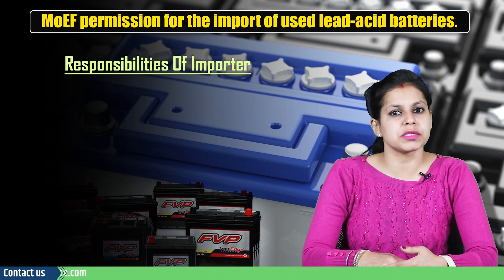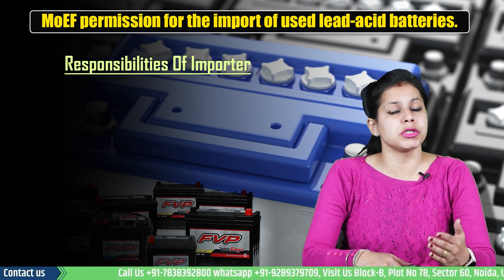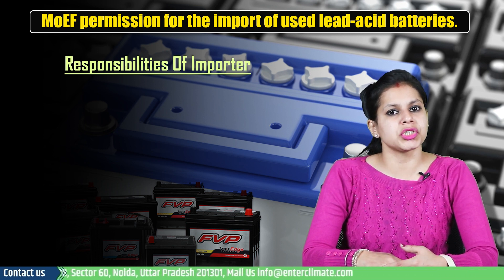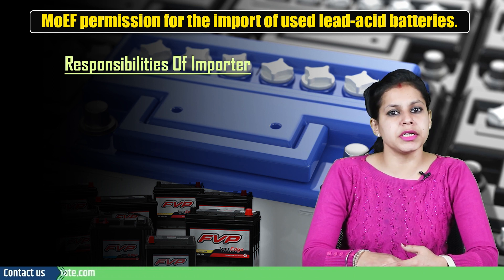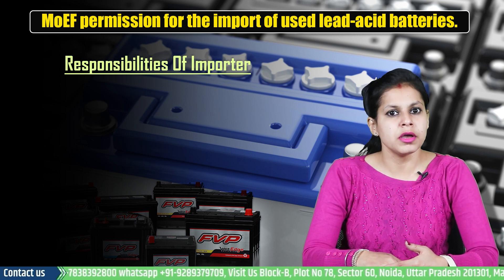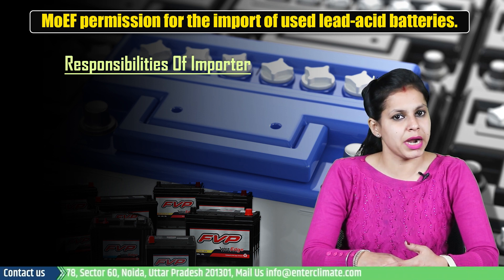EPR mandates that all waste batteries must be sent and collected for refurbishment and recycling. Environmental compensation will be levied on the principles of the polluter pays principle for non-fulfillment of EPR responsibilities, targets and obligations stipulated under the rules. It is also a mandated responsibility of an importer, dealer, collection center and so on to ensure that no harm happens to the environment during the transportation of used batteries. Furthermore, no acid should be drained in the case of import of used lead acid batteries.